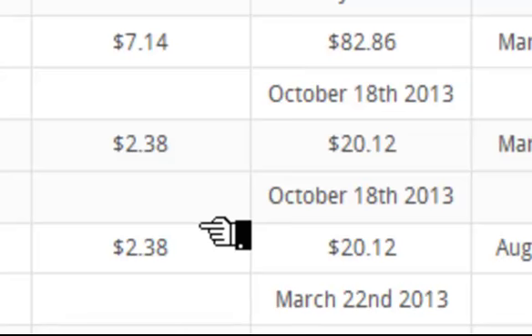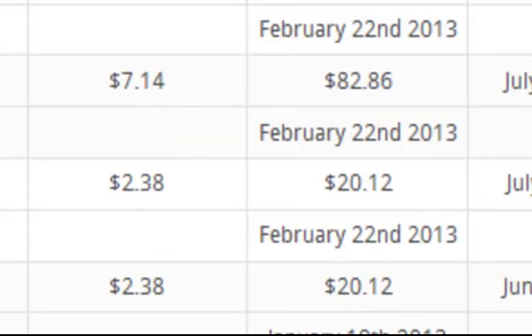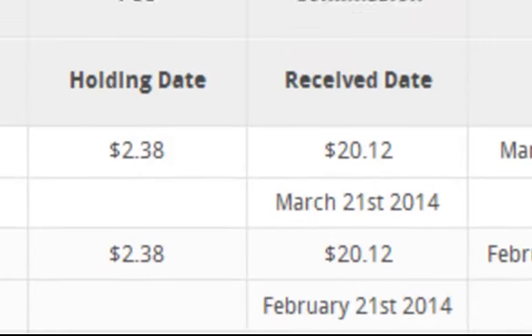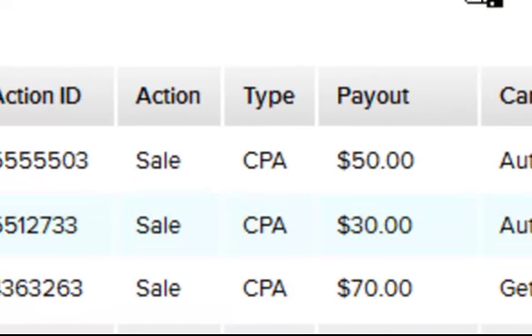Let's go ahead and get more results. 417, 82, 20 — and it just keeps going. I just want to show you proof that I am making money with these systems, and I believe that you can too.